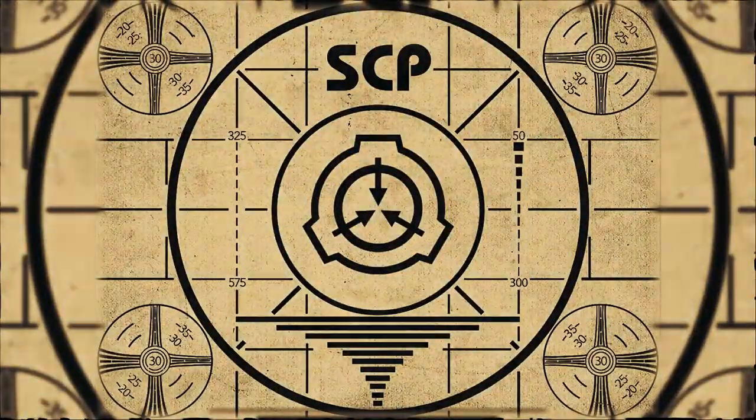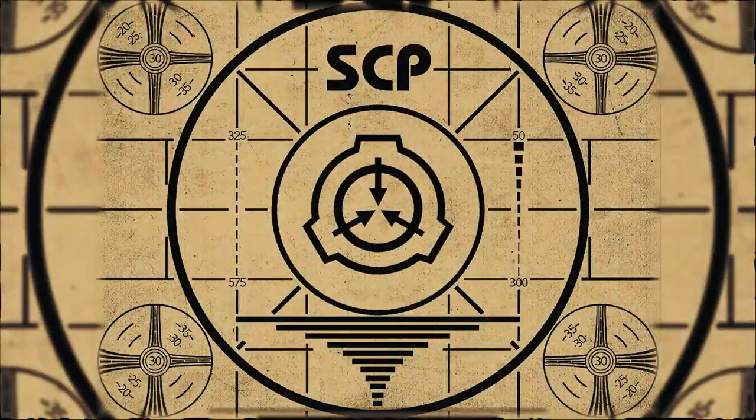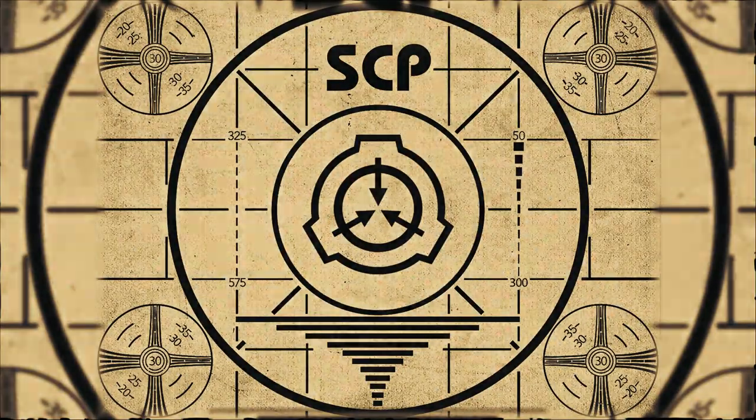Lesson complete. If you missed the previous orientation, go watch SCP-823, Carnival of Horrors, right now.